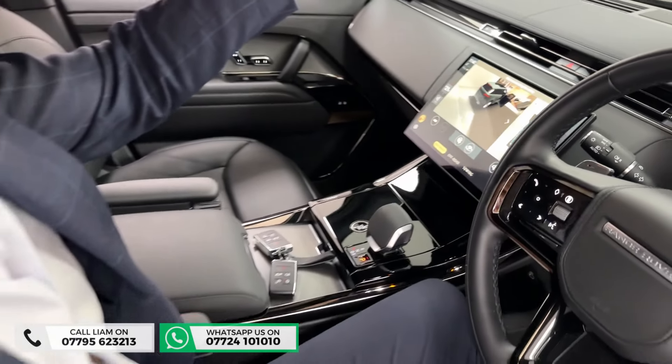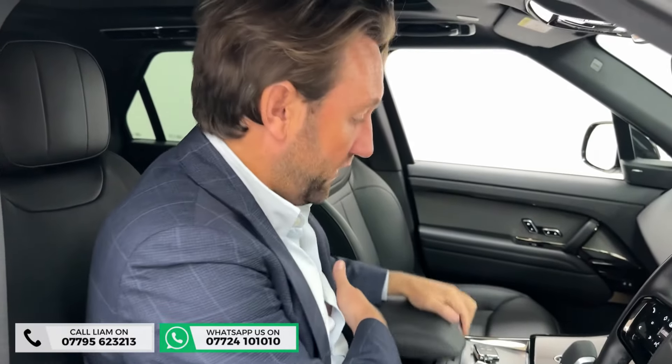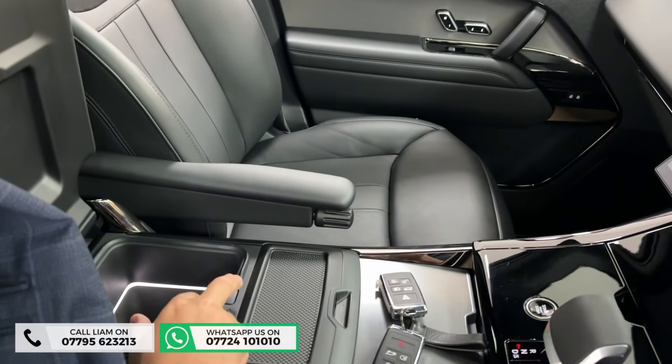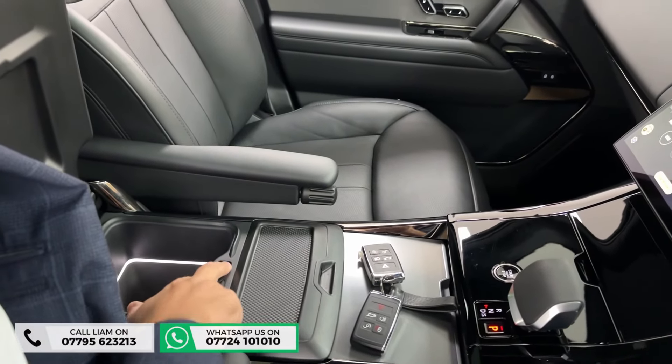Glass roof just brightens the car up. And then another extra — a lot of customers ask me for a fridge, there you have it, that's been paid for as an option in the middle there.